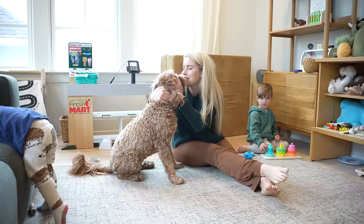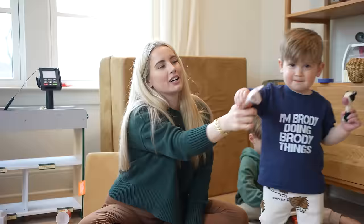How cute is this 'Long Live Brotherhood' sign? It's kind of fraternity vibes but also toddler frat life — I got it on Etsy, I'll link it below.